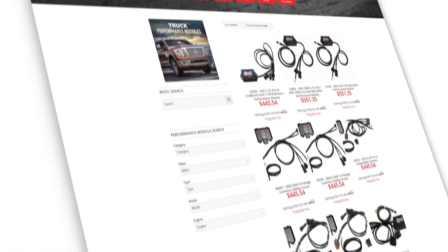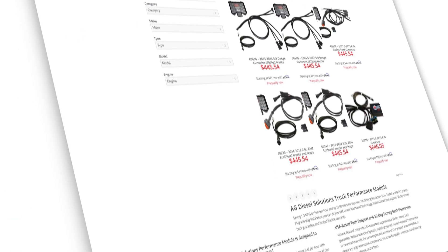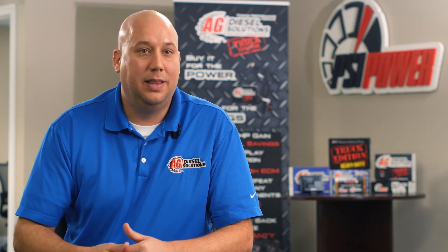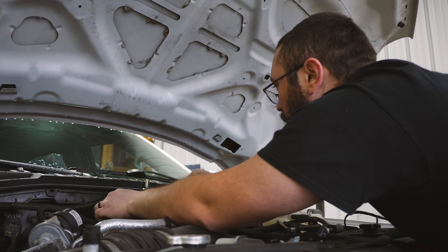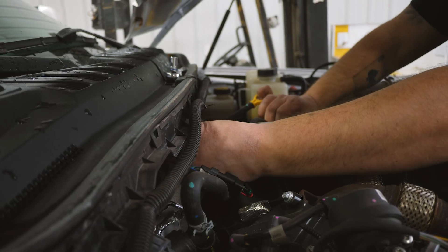With over 200 modules for trucks, tractors, and combines, we cover over 10,000 applications. We have dealers all across the world that sell these products, and you can install them yourself within 15 to 20 minutes.